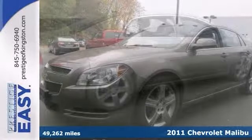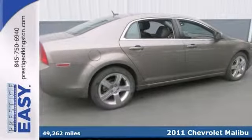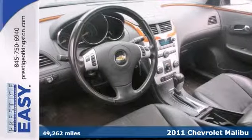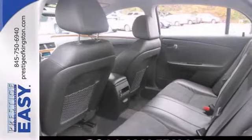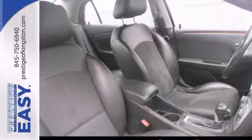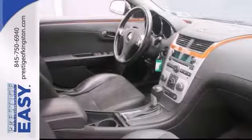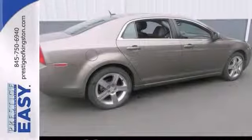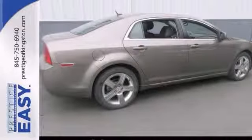This 2011 Chevrolet Malibu LT is just one nice car, and if you've been hunting for just the right sedan, well you can stop your search right here. It was awarded the coveted rating as a 2011 recommended mid-sized car, and this Malibu is just the perfect car that is sure to fit your needs. Hurry on in and take advantage of the deal we have on this great Chevy. Come on in and take it for a test drive today.